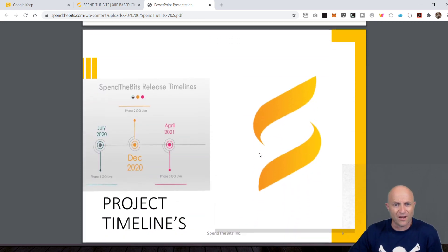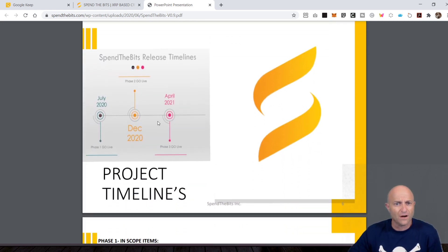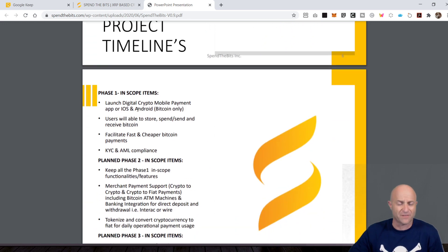They're starting to show that the XRP ledger is better than the Bitcoin blockchain network. It looks like they have their rollout in July for phase one, they go live with some phase one stuff. December is phase two go-live. By April they'll be in phase three. Phase one: launch digital crypto mobile wallet, Bitcoin only. It's the XRP ledger, but the only digital asset you can move right now is Bitcoin.